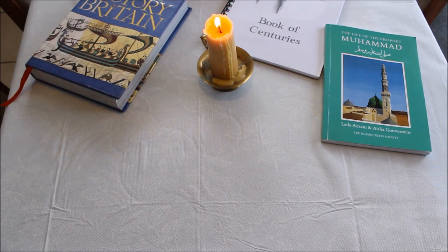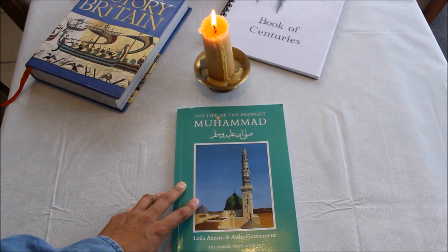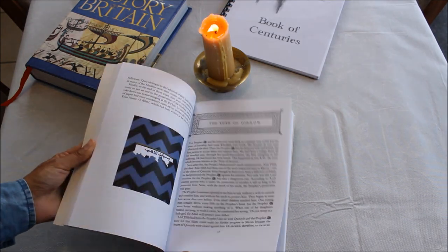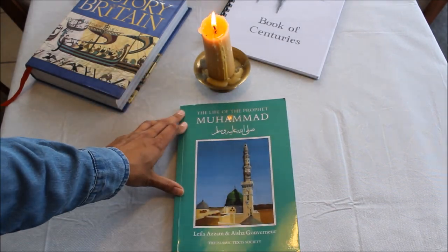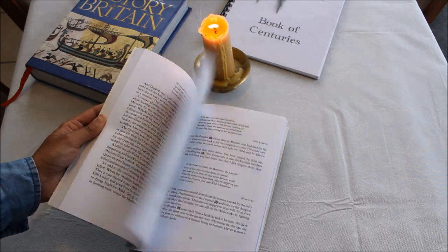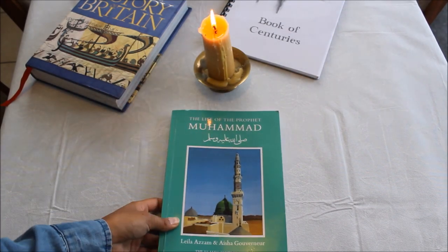They also recommend Pilgrim's Progress, but we're not going to be reading that. Instead, we're going to use The Life of Prophet Muhammad, peace be upon him, by Leila Azzam. We've used this book before and always come back to it. I think it's one of the best books of Sira out there for ages five to ten. It's very well written, not watered down, not wishy-washy, and there are not too many illustrations — something Charlotte Mason would have approved of.